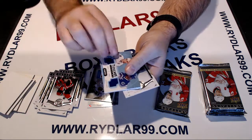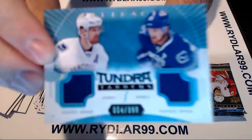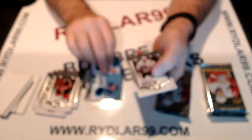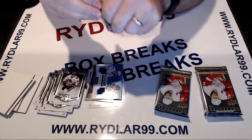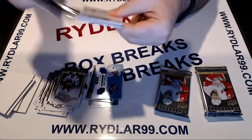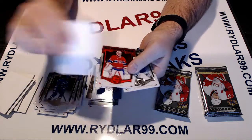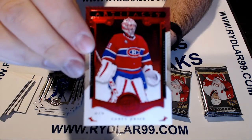We have Tundra Tandems for the Vancouver Canucks — Daniel and Henrik Sedin, twins. I'm going to leave this one because it's going to be our big hit — let's move that to the end. We have a Carey Price ruby red parallel for the Montreal Canadiens.